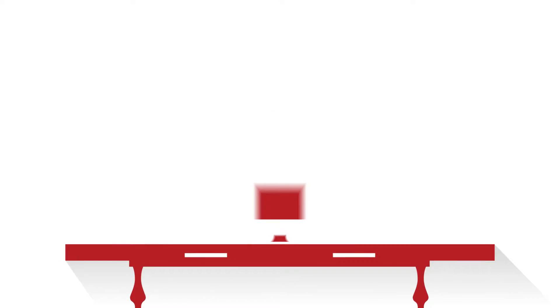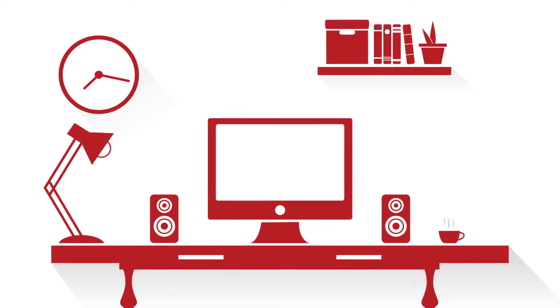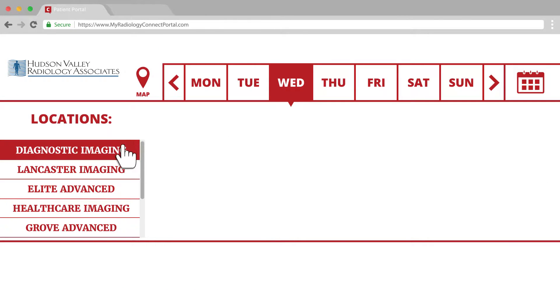The portal also gives you real-time access to our appointment book. Log on and reserve a time slot for your next DEXA, mammogram, or ultrasound exam. Simply click the date you want and choose the center you want to visit.